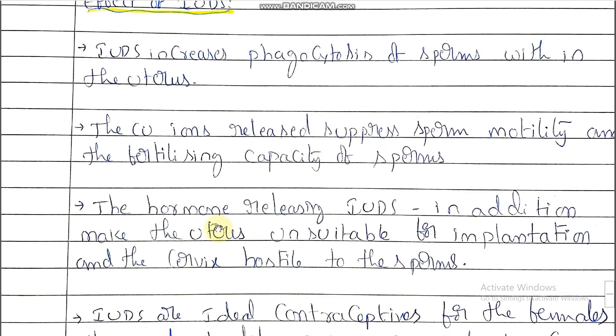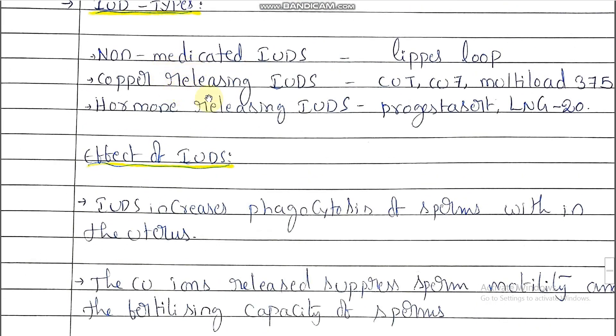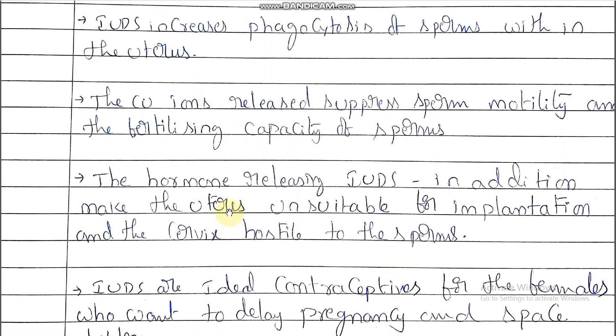The hormone releasing IUDs, in addition, make the uterus unsuitable for implantation and the cervix hostile to the sperms. Compared with non-medicated IUDs and copper releasing IUDs, hormonal IUDs have this additional function — making the uterus unsuitable for implantation in case fertilization occurs and an embryo develops. Whenever the embryo is unable to be implanted in the uterus, and the cervix is hostile to sperm, there is no confirmation of pregnancy.